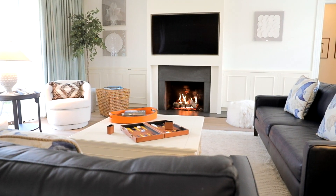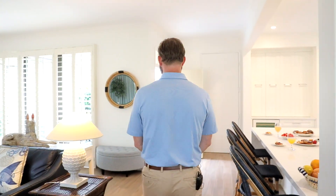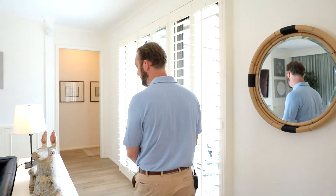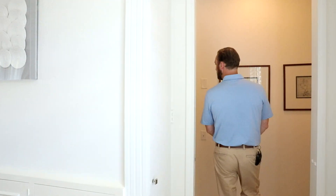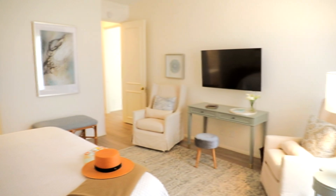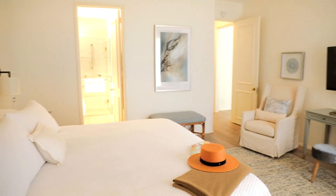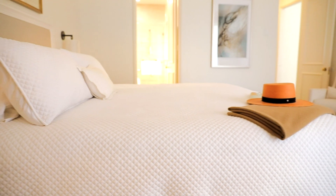Everything you could possibly need to just sit back and enjoy your stay. We'll walk over into the master bedroom, which is amply well done. We have a king-size bed that looks just absolutely amazing and good enough to sleep in, if I do say so myself.